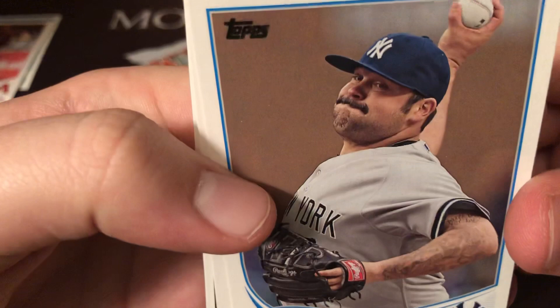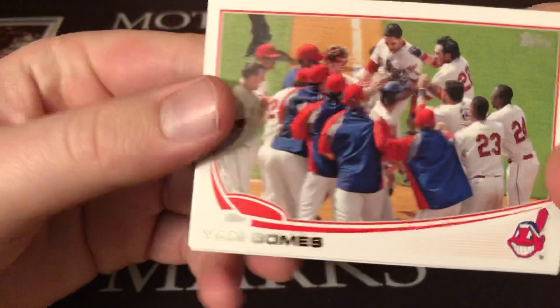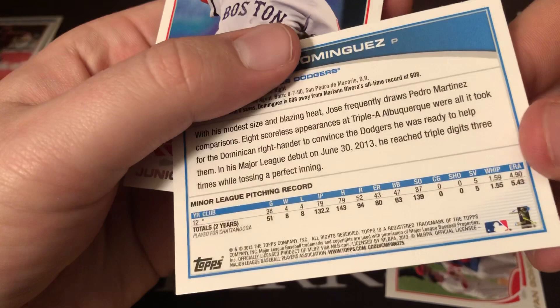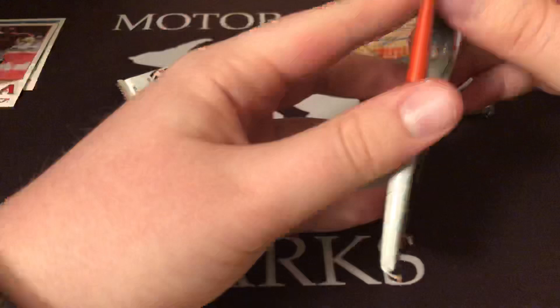Joba Chamberlain, nice stash there. Rafael Soriano, Brandon Morrow, Marwin Gonzalez, Dustin Pedroia mini — so we got a couple Red Sox minis. Yan Gomes — I wonder if that's a short print of some kind. The picture just seems like an SP one, but possibly not. Jose Dominguez rookie and Junichi Tozawa.